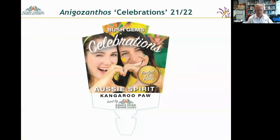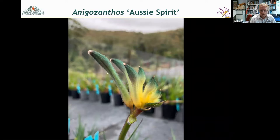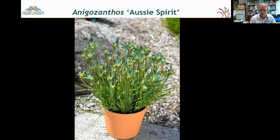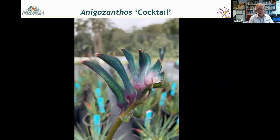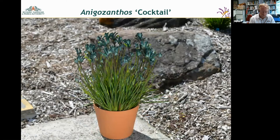In 2021-22, through RAM we released five new hybrids under a Celebrations theme. The first is Aussie Spirit — green and gold, quite compact and free-flowering. Most of these hybrids have quite a lot of Anigozanthos viridis, the green kangaroo paw, in them — or a commercial viridis variety called Green Dragon, which some of you will know. The next one is called Cocktail, with a greeny-blue upper part and a pinkish-purple tinge, very free-flowering in a pot.